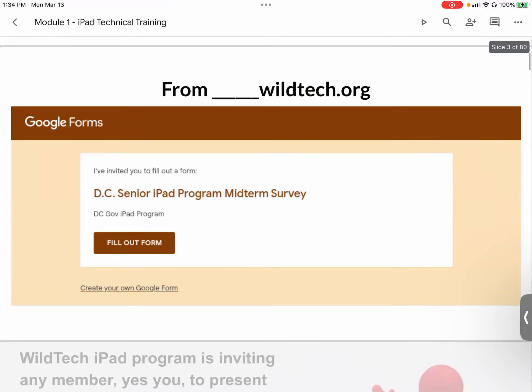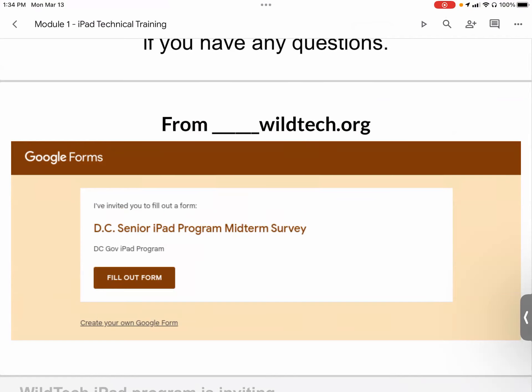The survey will look like this — it will say 'please fill out the midterm survey,' you hit 'fill out form,' and then you just fill out the form.